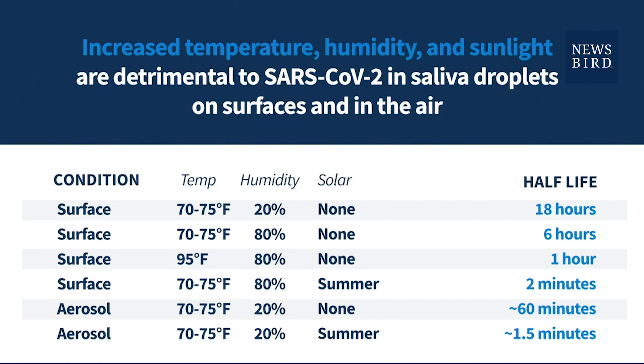If you look at the first three lines, when you see the word 'surface' we're talking about non-porous surfaces — door handles, stainless steel. As the temperature increases and as the humidity increases with no sun involved, you can see how drastically the half-life goes down on that virus. The virus is dying at a much more rapid pace just from exposure to higher temperatures and just from exposure to humidity.